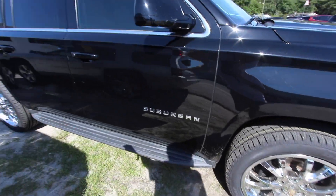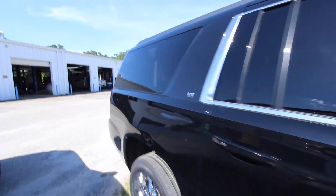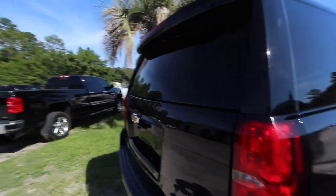Brand new tires at that — still got the yellow sticker going around. You got new tires, running boards, and tinted windows all the way around, so pretty clean.